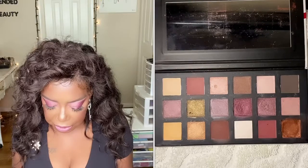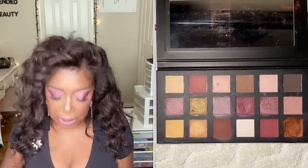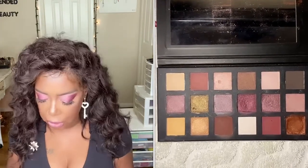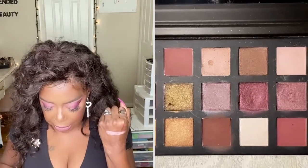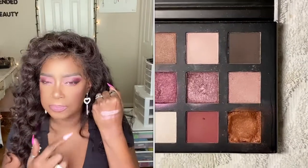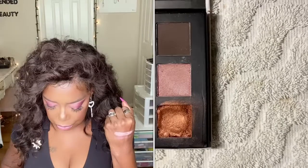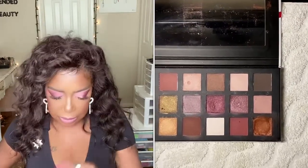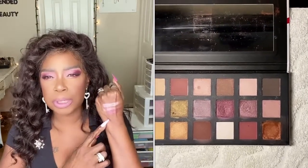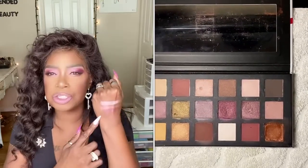Looking at the palette from the right, the middle row, the fourth one over — they do have the names on the back, but I just don't feel like switching it over. So I have this shade down first in the corner, and then in the same middle row the second one over is on top of it — so in the corner and underneath. The third one still in the middle row from the right, I have that in my outer corners. It looks really, really pretty. For the corners to get that berry shade, I took a shade from the bottom row — the fourth one over from that orange — and mixed them to get that berry look in the outer corner.